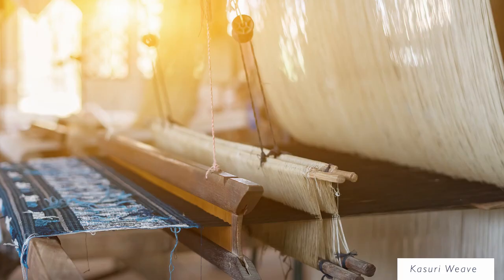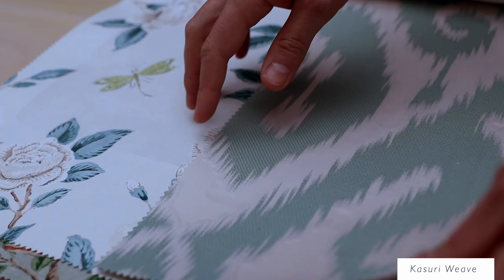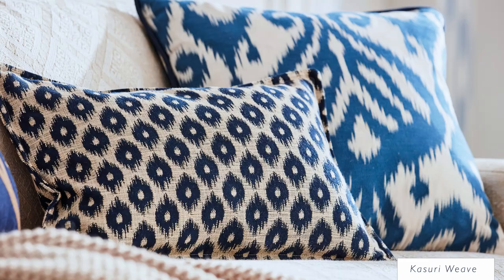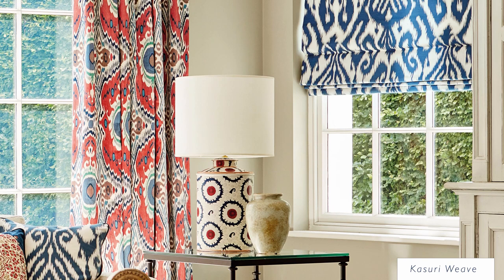Kasuri is a Japanese word for the fabric that has been woven with fibers dyed specifically to create patterns and images in the fabric. It is an ikat resist dyeing technique. The patterns are characterized by a blurred or brushed appearance, beautifully represented in Kasuri weave.